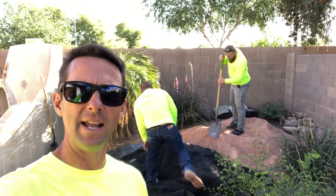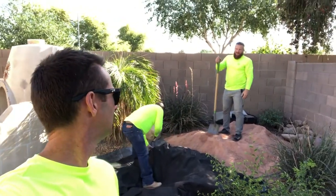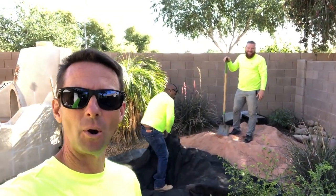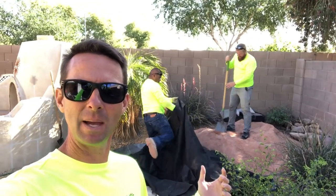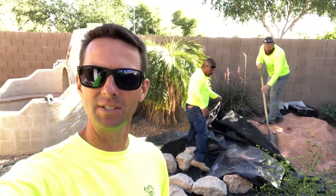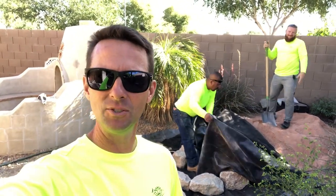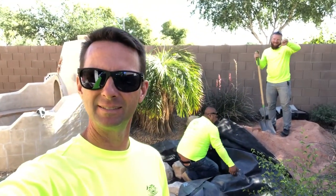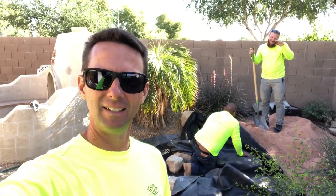I called Ryan last night to ask how it was going and what to expect for tomorrow, and he's like, 'Why don't you just take the day off, we don't even need you.' I don't know how I feel about that — I guess that's a good thing.